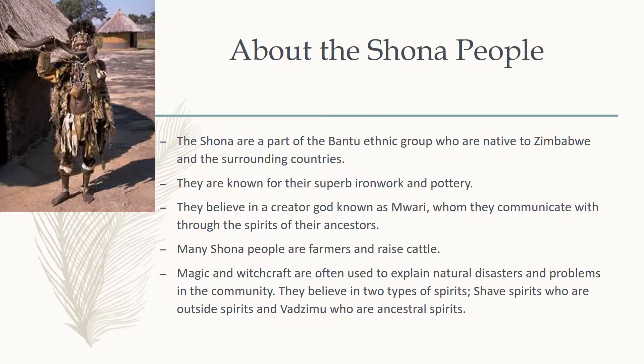The Shona are a part of the Bantu ethnic group who are native to Zimbabwe and the surrounding countries. Although most of the Shona populace currently resides in Zimbabwe, most of their religious beliefs center around a creator god known as Mori, whom they communicate with through the spirits of their ancestors. They do this because they do not believe themselves worthy of speaking directly to their god.